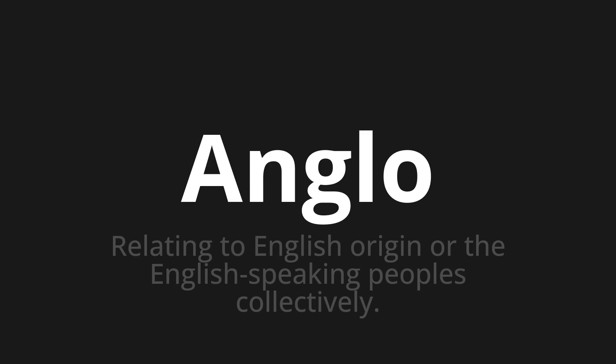Welcome to this pronunciation video. Today, we will be focusing on a new word that you might find challenging or intriguing. So, let's dive into today's word. Anglo, which means relating to English origin or the English-speaking peoples collectively.